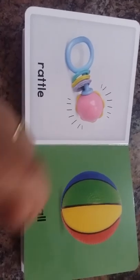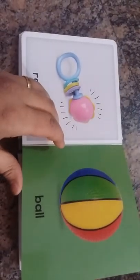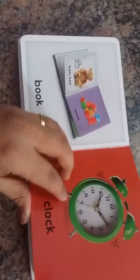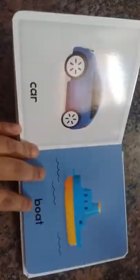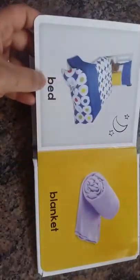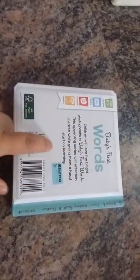Whenever I would show him this picture, he would reach for that rattle and just play with it. There's also a small book inside, and then a clock, car, boat, and baby's face, hands, feet, bed, and blanket.